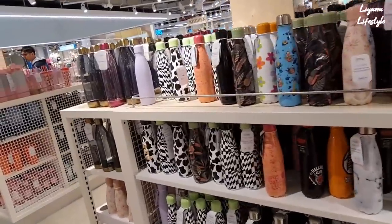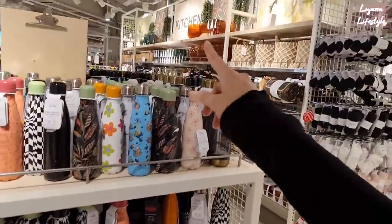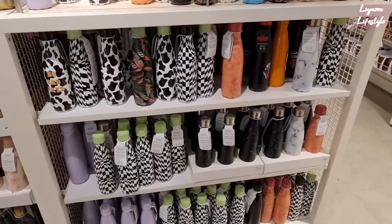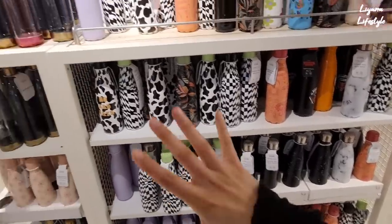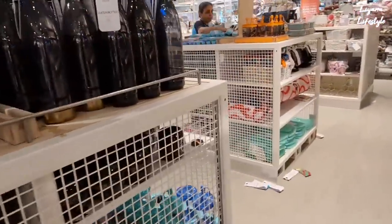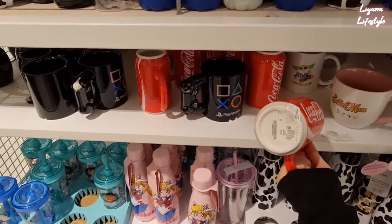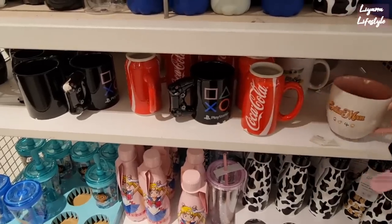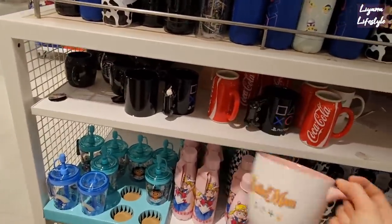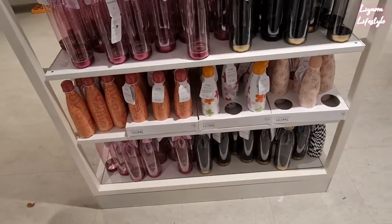So I'm just in the kitchen section now. I can't believe it's been like half an hour already — I've still got the bathroom to cover and the kitchen, and look they've got so much new in. All of these bottles — they literally have anything you need. £4.50 — so many different designs and different types as well. You've got juicer bottles, water bottles. Then we have some mugs here — we've got a PlayStation one. These are so unique. Look at the mugs — five pounds. For Coca-Cola!